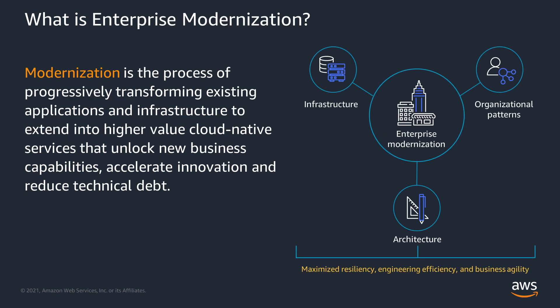So what is enterprise modernization? Put simply, it's the process of taking your existing application environment and transforming it into higher value cloud native services. Oftentimes this will be legacy or monolithic applications. In doing so, it enables you to accelerate new business capabilities, improve operational excellence, and drive higher levels of cost optimization through digital initiatives. For enterprises, this means focusing on three major areas: your infrastructure, organizational patterns, and architecture.